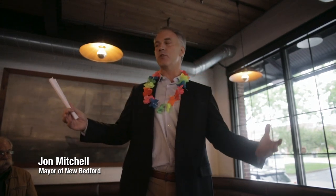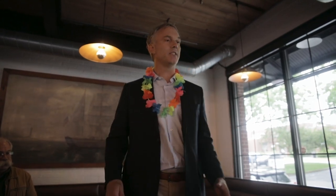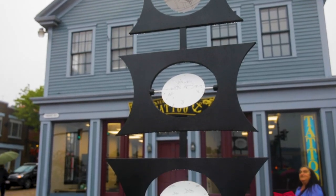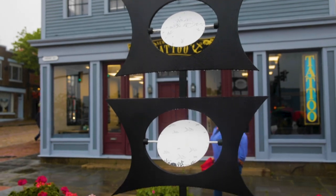It puts on full display New Bedford's commitment to the arts, to creativity, to doing something a little bit funky. It's nine feet tall, it's ship sails, and then there's three pieces in the middle that spin on each of them.